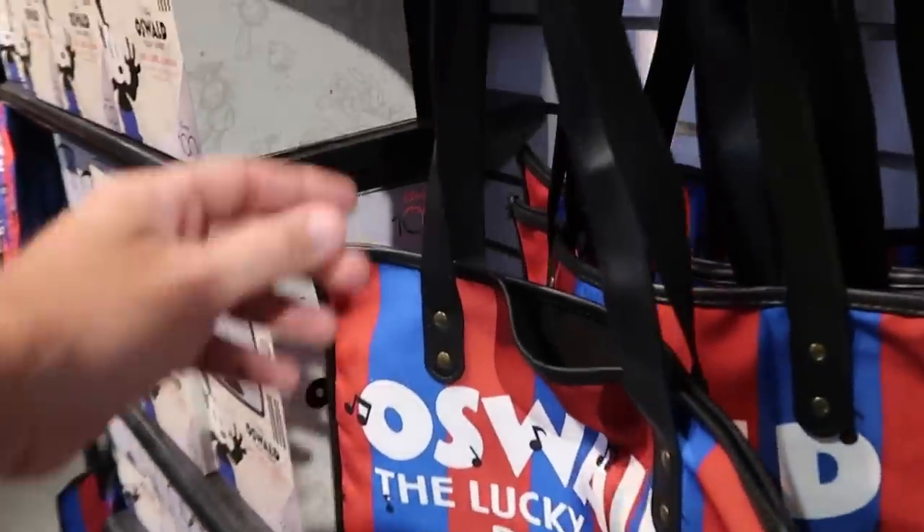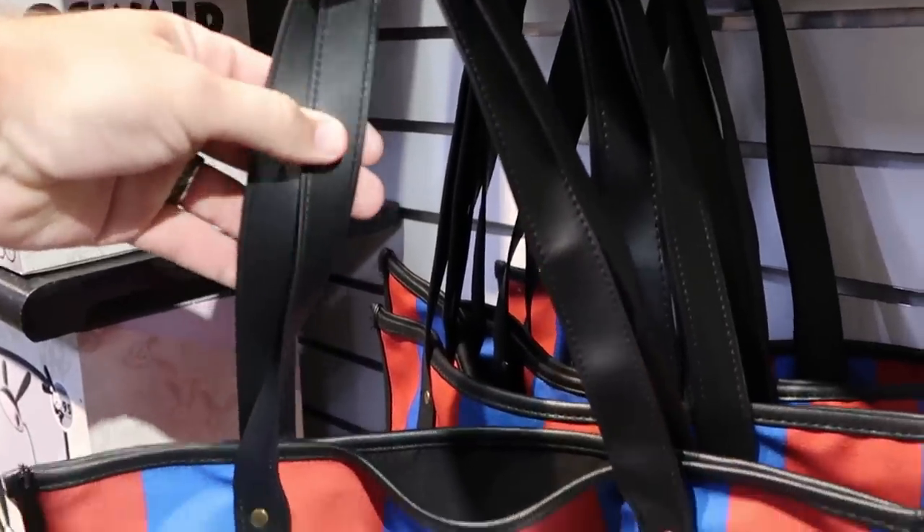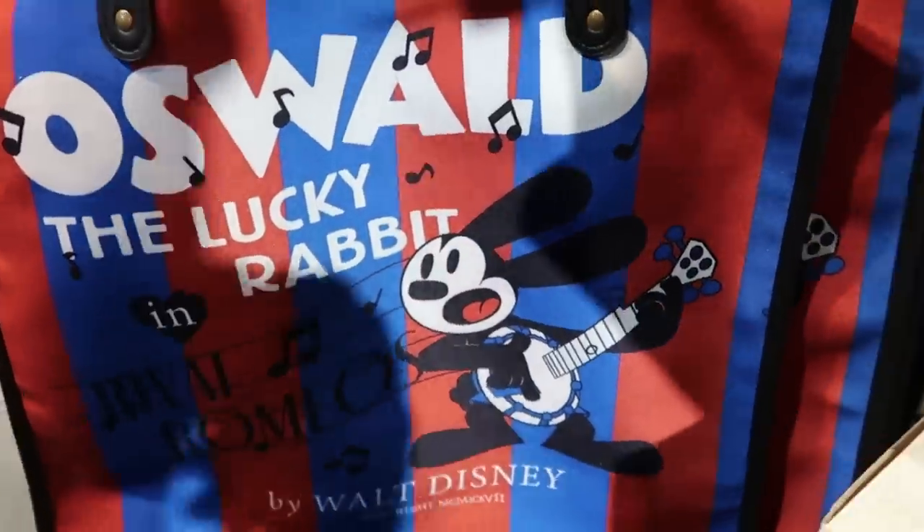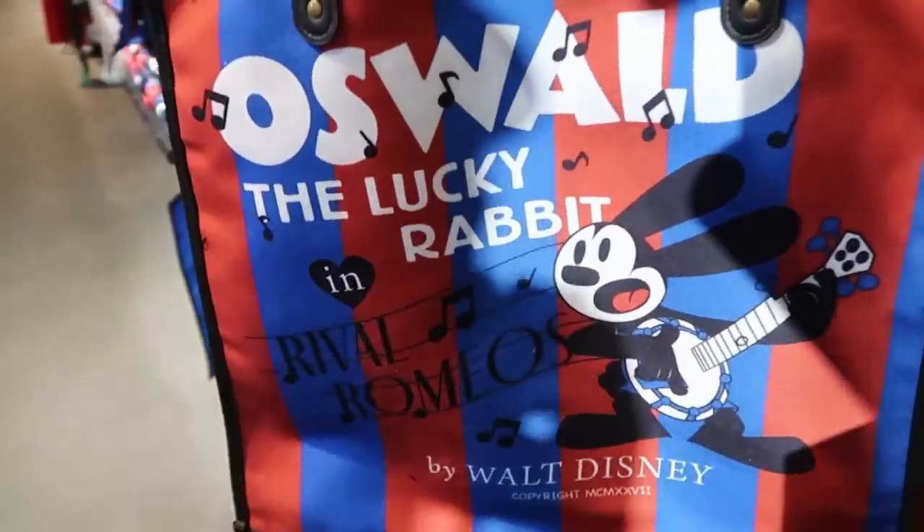And here are those really nice tote bags with a very tall simulated leather strap, with that same design from the blanket. These are really nice, only $14.99.